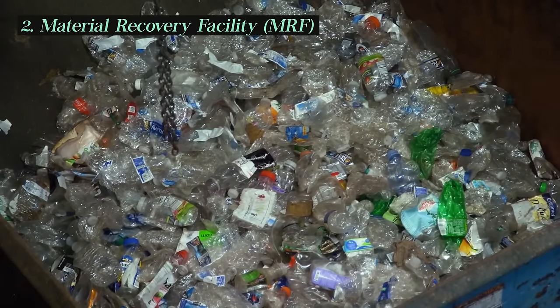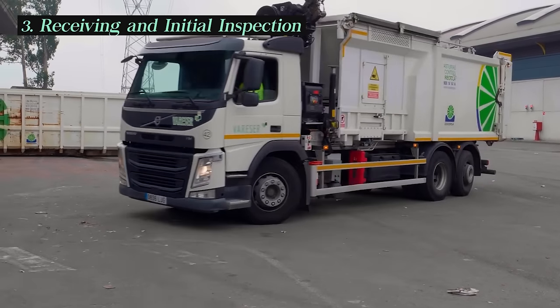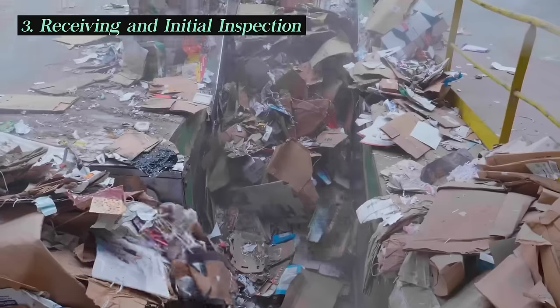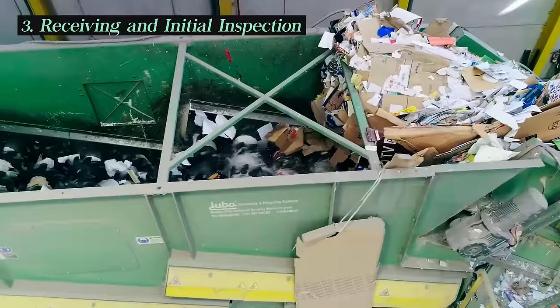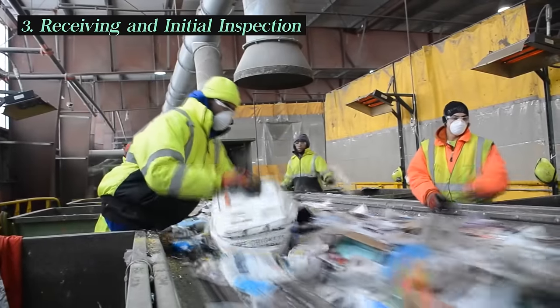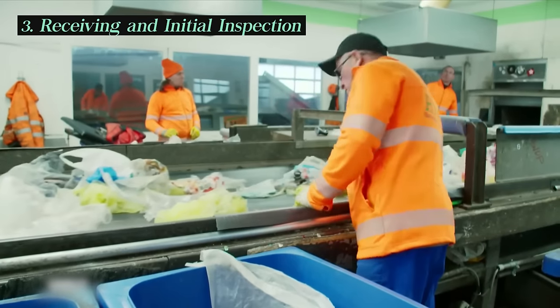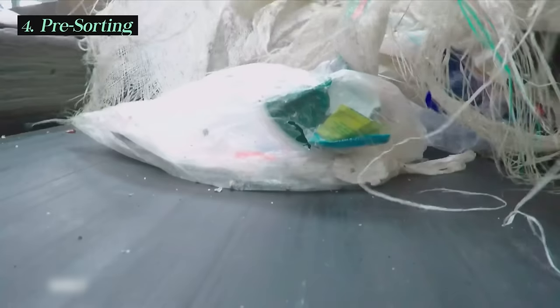Here's what typically happens at an MRF. When recyclables arrive, they are unloaded from collection trucks and brought to the facility's tipping floor. Here, workers or automated equipment may perform a quick initial inspection to remove any obvious non-recyclable items, such as large trash or hazardous materials. After the initial inspection, waste is pre-sorted.